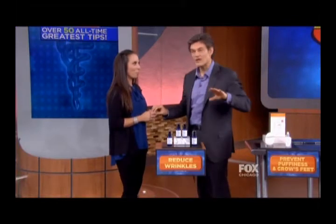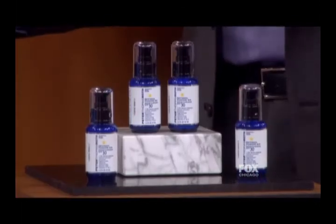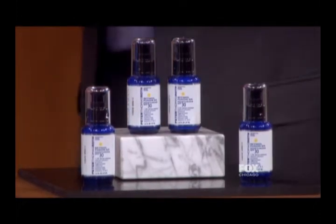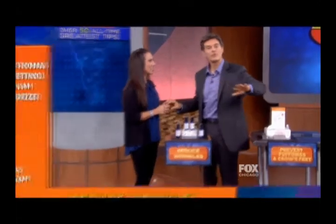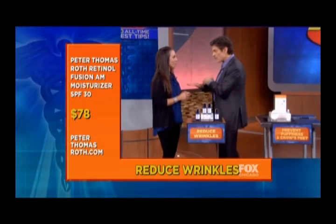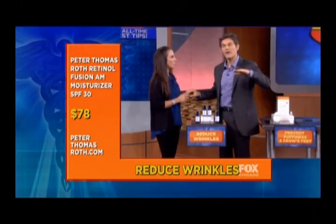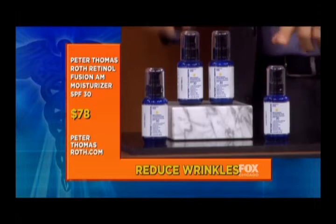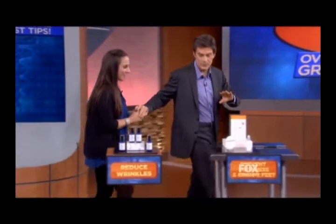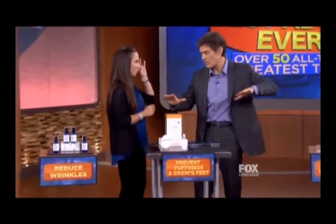However, it's not always easy to find those together. To make it easy for you, I'm giving you the Peter Thomas Roth Retinol Fusion AM Moisturizer SPF 30. It's a simple system that fights wrinkles all day long — delivers retinol over an eight-hour period, which means it's going to be present for much longer than usual. You just spray the cream on.